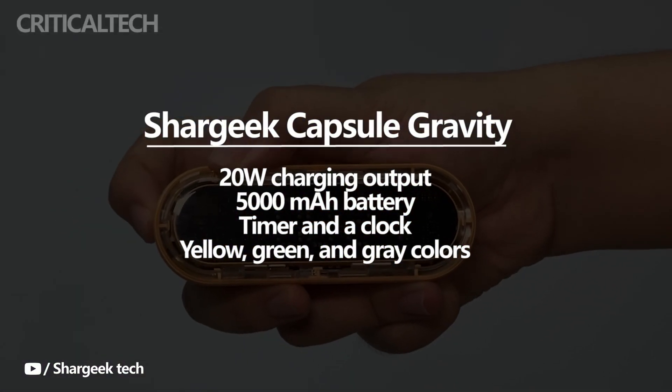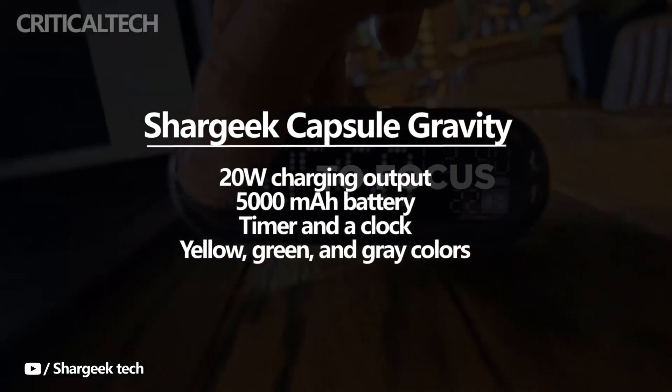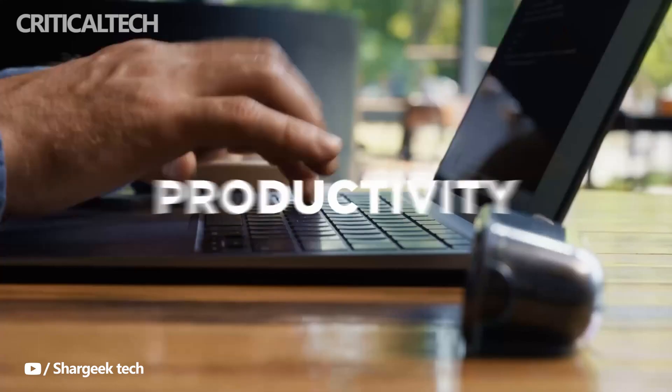The device also has a timer and a clock that could be useful in other applications. It will be available in yellow, green, and grey colors. The Capsule Gravity is a 3-in-1 device that operates as a power bank, a timer, and a clock.